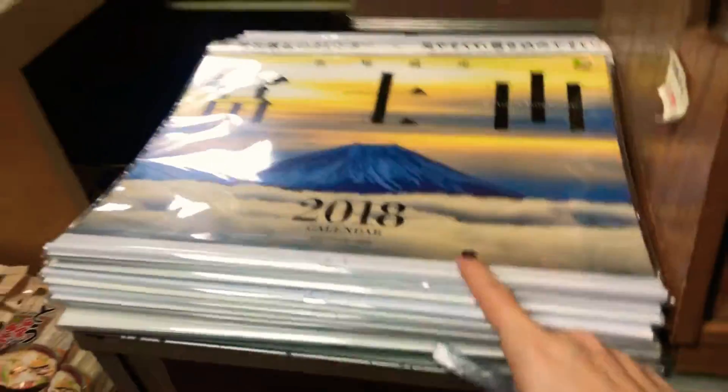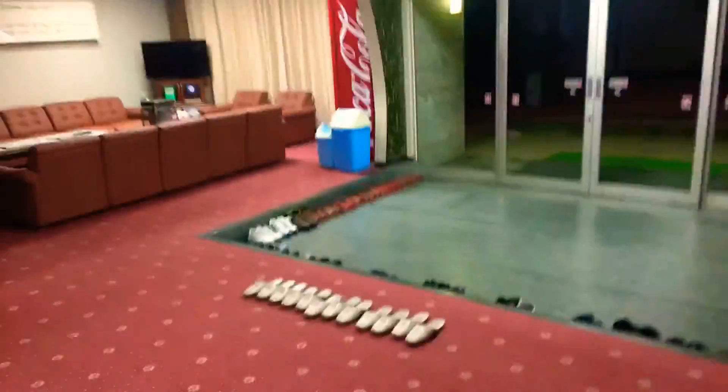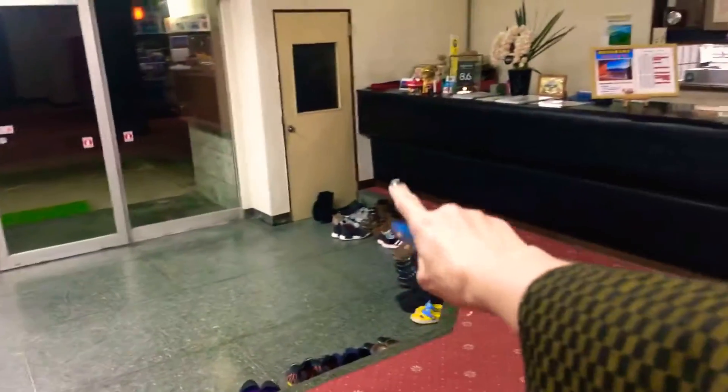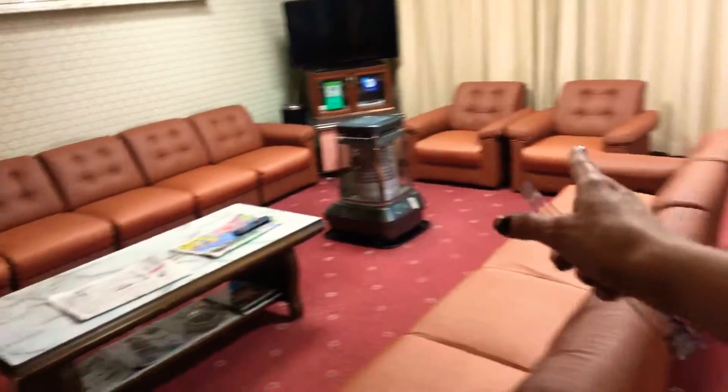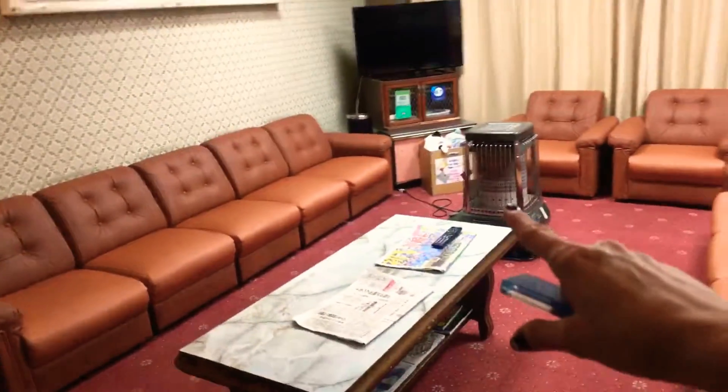Okay, so let's show you — this is the entrance, this is where you drop off your shoes and get in a pair of these. And then here is the lobby waiting area.